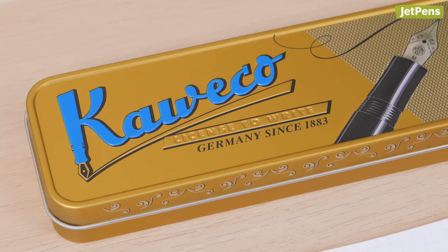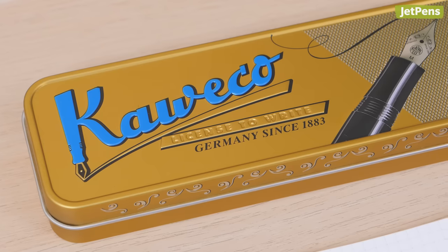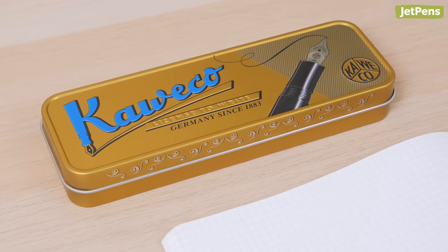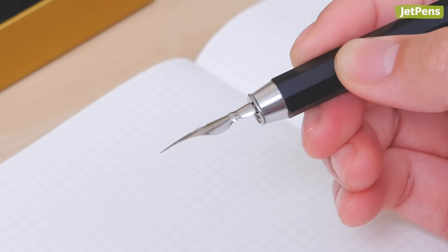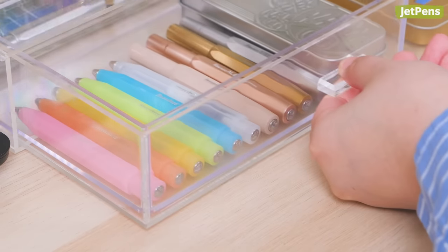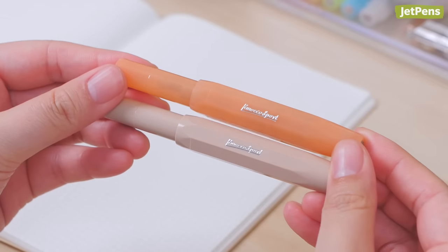With a 140-year history spanning back to 1883, Kaweco is a German fine writing company that had its start manufacturing dip pens. Today, they're best known for a range of fashionable yet fuss-free writing instruments.